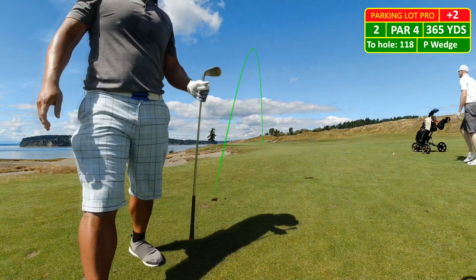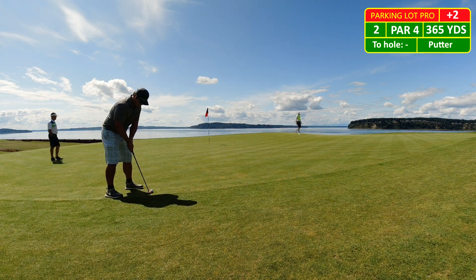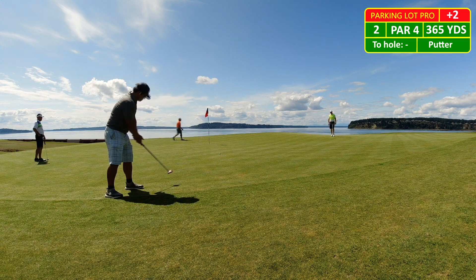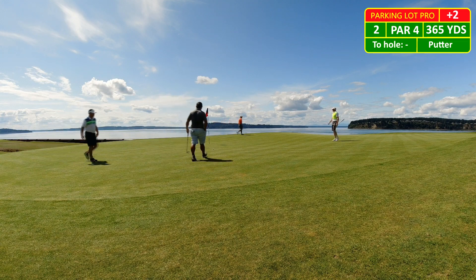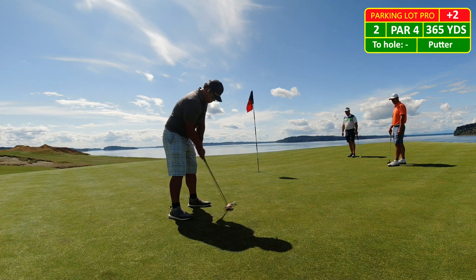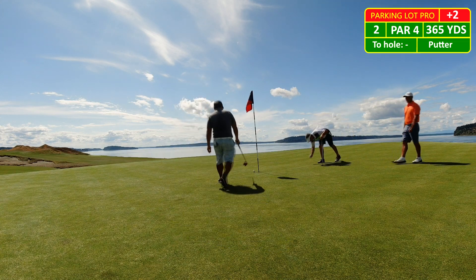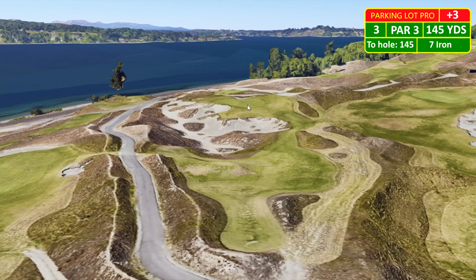So, right side of the green. Definitely overestimated the speed, so came up short on this one. Left myself about an eight-footer, which is not an easy putt. I'm surprised these putters don't have a line on it — it's just a huge block of red. That's my excuse.